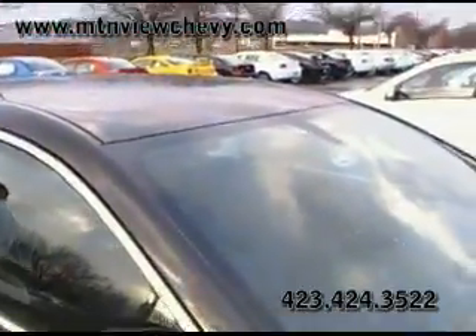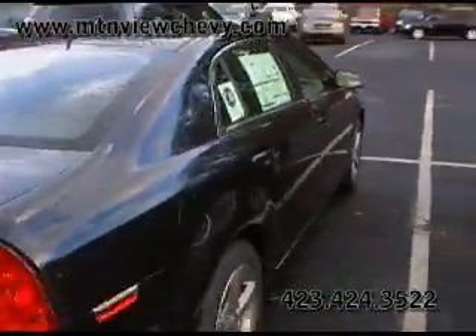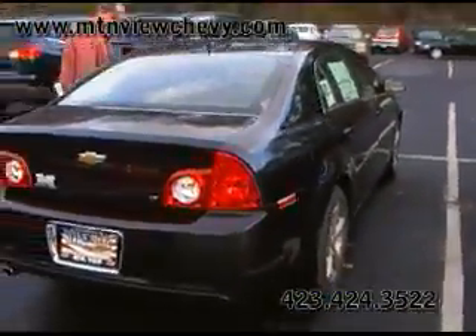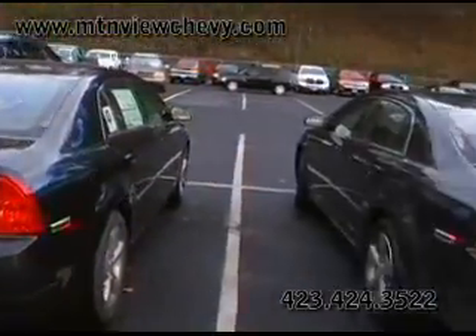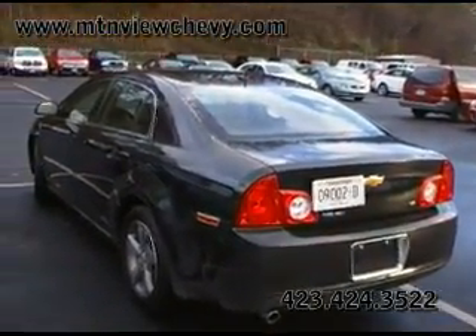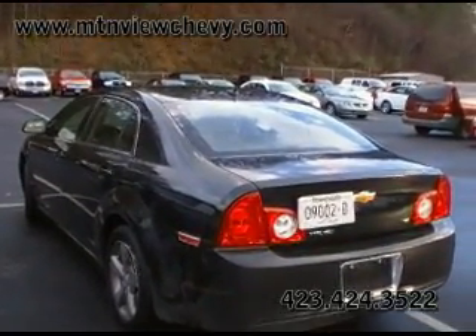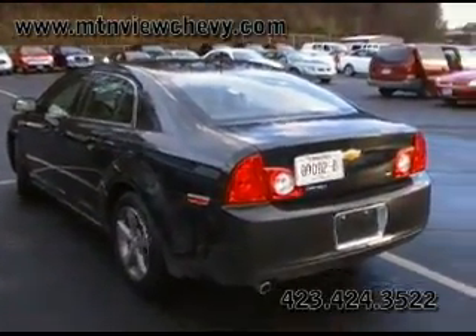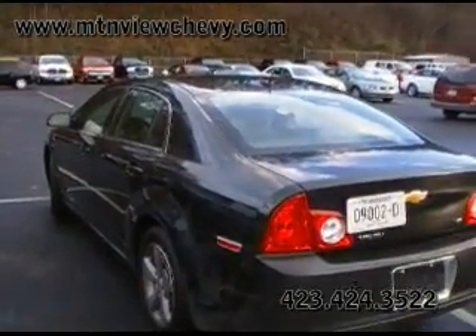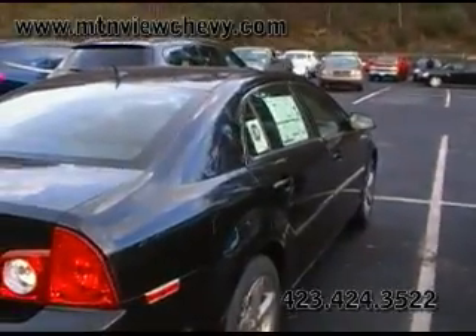It only has 70 miles on it. The red tag on the new one is $23,800 — that includes all the rebates, including a $1,000 rebate on a four-cylinder. What I'm about to tell you is you can buy this car with a sunroof for $4,000 less than a brand new one.